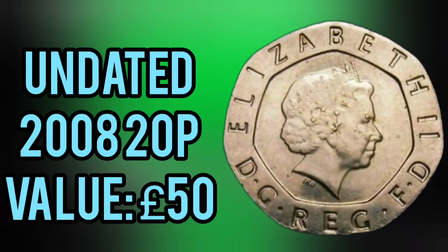Finally, the undated Mule 20 pence coin. 2008 saw the shield feature for the first time on the 20 pence coin. They actually made a batch with no date on it at all to start with. The coin was meant to be released in 2008, that's why we know it is undated. And you are looking at £50 for that coin — not bad for a coin worth 20 pence.